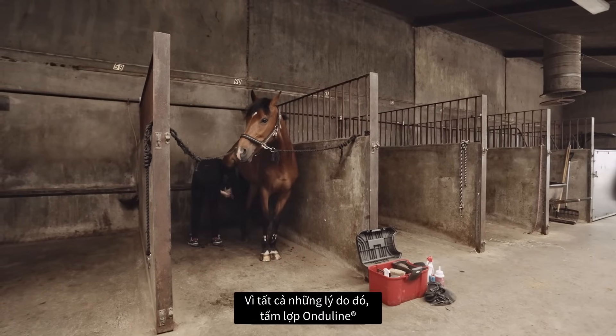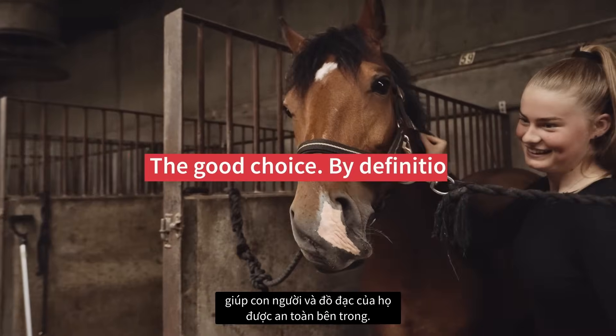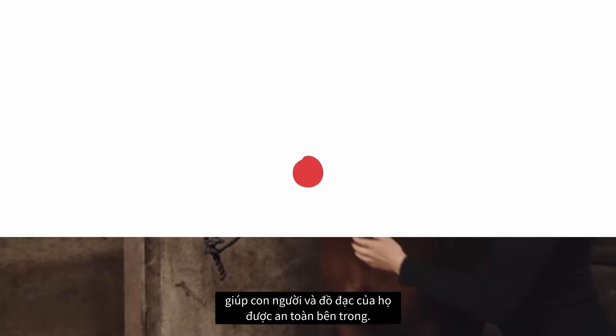For all these reasons, Onduline effectively reduces vibrations and absorbs sound energy, making people and their belongings safe inside.